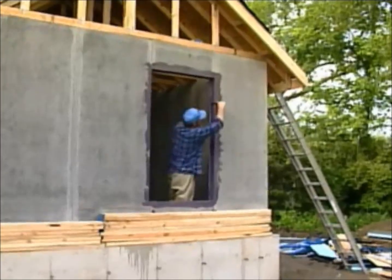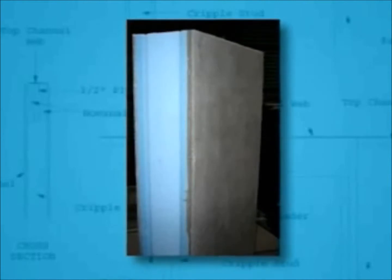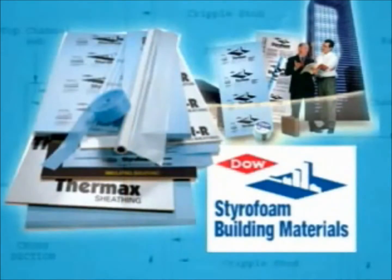Pro-Tech panels virtually eliminate problems with mold and mildew. The panels meet the rigorous standards of ASTM D-3273. In terms of mold and mildew, there's no comparison because there's really nil to no opportunity for mold or mildew to grow on the panel.